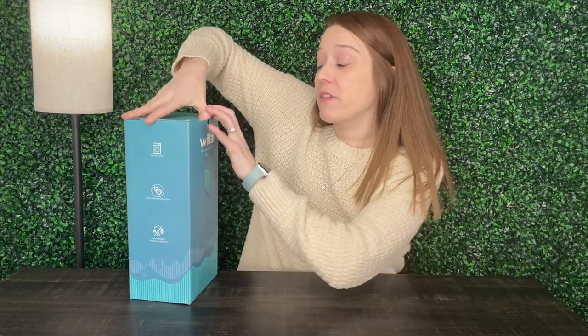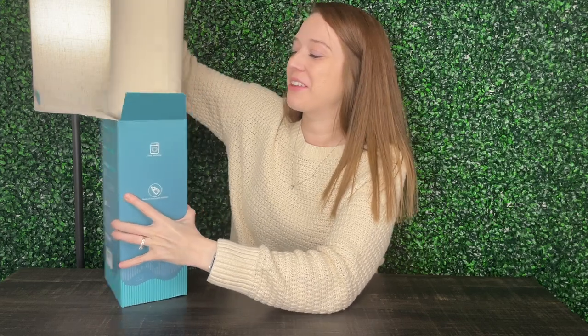Hey guys, my name is Alexis, and this toddler pillow was sent to me so we could go ahead and take a look and give you our review. So let's go ahead and get this unboxed. This is perfect for travel as well, as it does come with a little carrying case, which I'm really excited about. It looks like it's already in the case, so we'll get to see what that looks like.